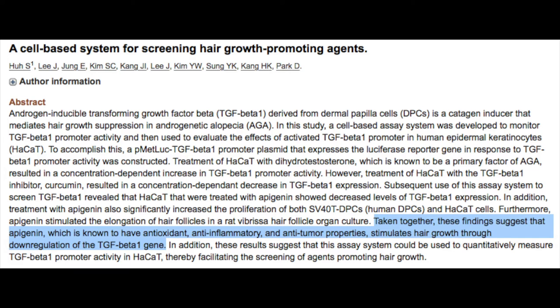In addition to correcting the underlying causative agents like hypothyroidism, one of the other causative agents in fibrosis we want to abolish is transforming growth factor beta-1. According to a cell-based study on hair growth promoting agents, specifically on apigenin, it was found that apigenin — known to have antioxidant, anti-inflammatory, and anti-tumor properties — also stimulates hair growth through the down-regulation of the transforming growth factor beta-1 gene. In other words, apigenin, the major flavonoid in agaricus mushroom, actually helps promote hair growth by down-regulating that anti-hair growth gene, transforming growth factor beta-1.